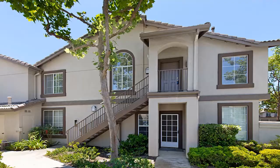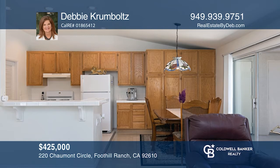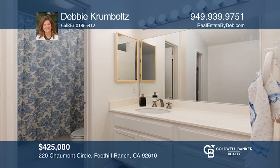This Foothill Ranch condo is located on the second floor and is bright with lots of windows and high ceilings. Relax and enjoy the sunshine and views on your deck that's right outside the kitchen. This home features newer appliances and a gas fireplace. You'll also have two nice-sized bedrooms and two full baths. Invest in your future by calling Debbie Crumboltz today.